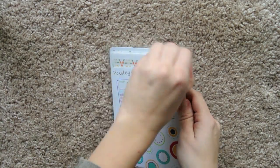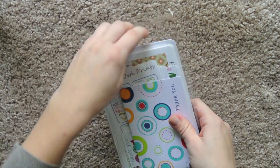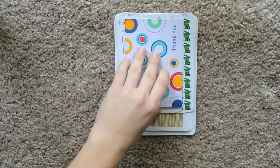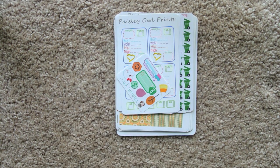Inside we have the stickers in a cellophane mailer. Let me open this up and check out this card. Oh yup, we have a coupon code for you guys so stick around until the end and check that out.